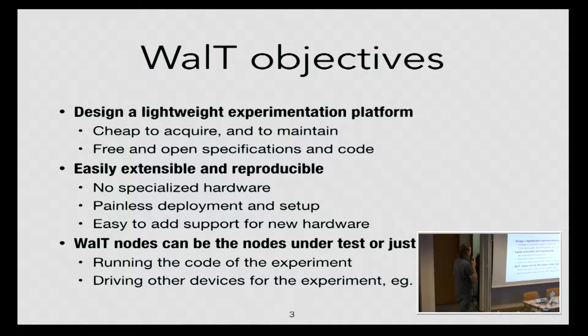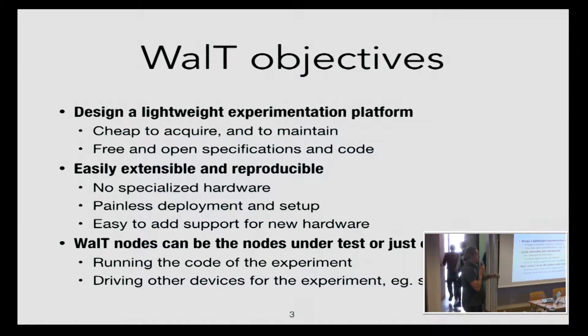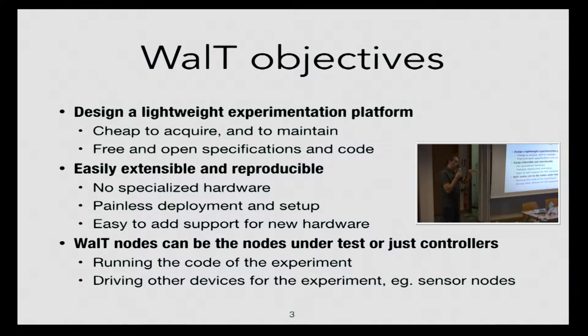So the objectives are to design a lightweight experimentation platform that is easily extensible and reproducible. With WALT nodes, they can be either controllers — when we do experiments on wireless sensor networks, the WALT nodes control the sensor nodes — or we also use them as nodes in the experiment itself. We have Raspberry Pis and we run, for example, APs or Wi-Fi clients to do mobility experiments.